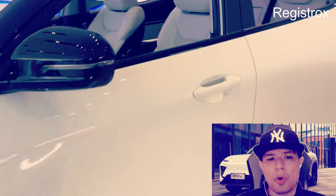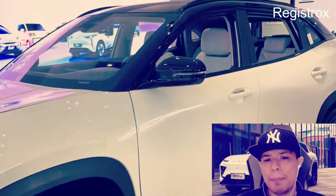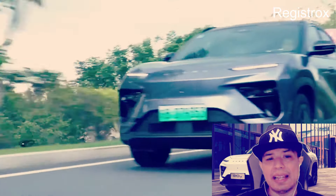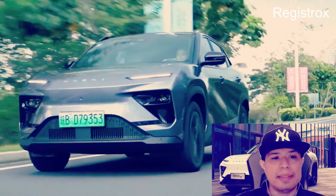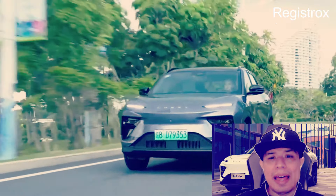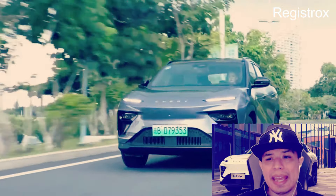Lo sustenta la arquitectura LFS, hecha en aleación de aluminio y magnesio de alta resistencia. Producido en Wuhu, China, es el primer auto eléctrico de Chery en Colombia y competirá en uno de los segmentos más apretados del mercado, con rivales como BYD Yuan Plus, MG Marvel R y Kia EV5.